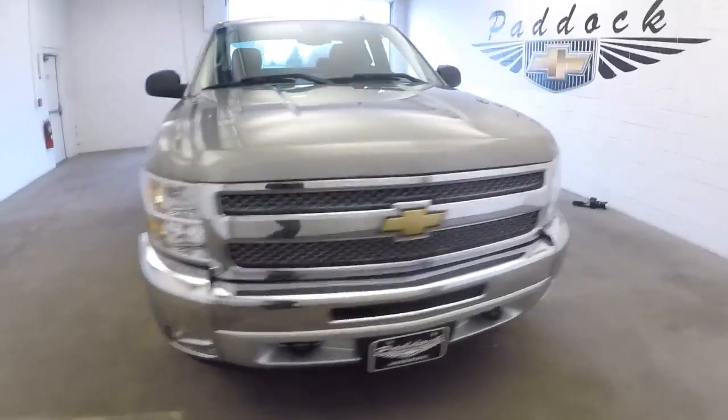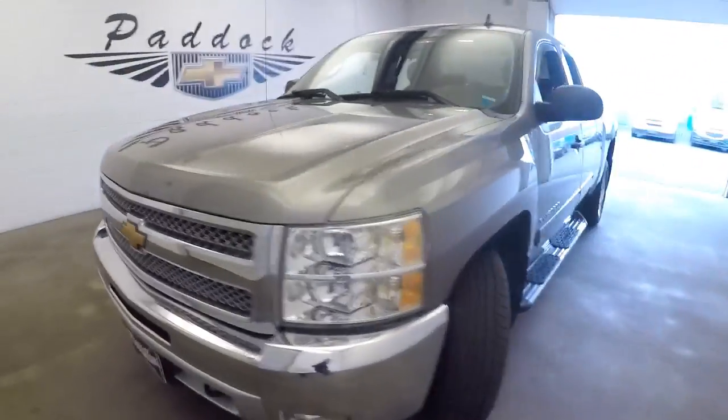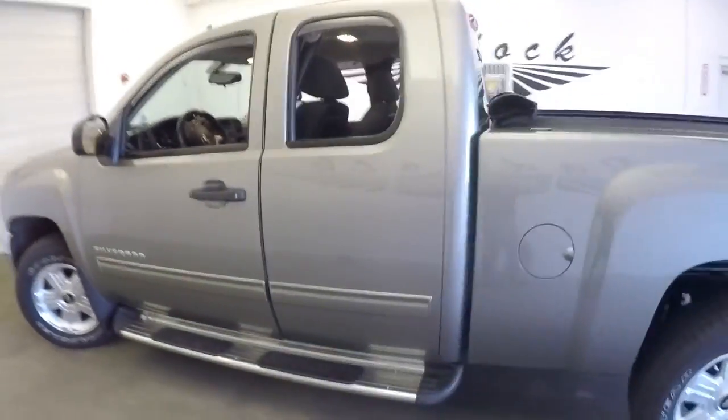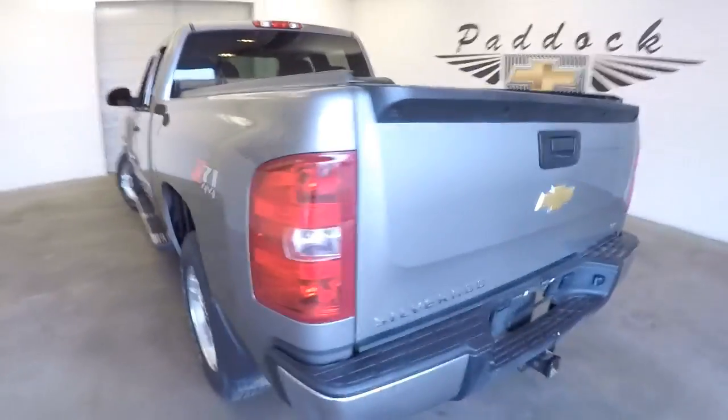Here's a 2013 Chevrolet Silverado — nice wide step assist, extended cab, Z71 package.